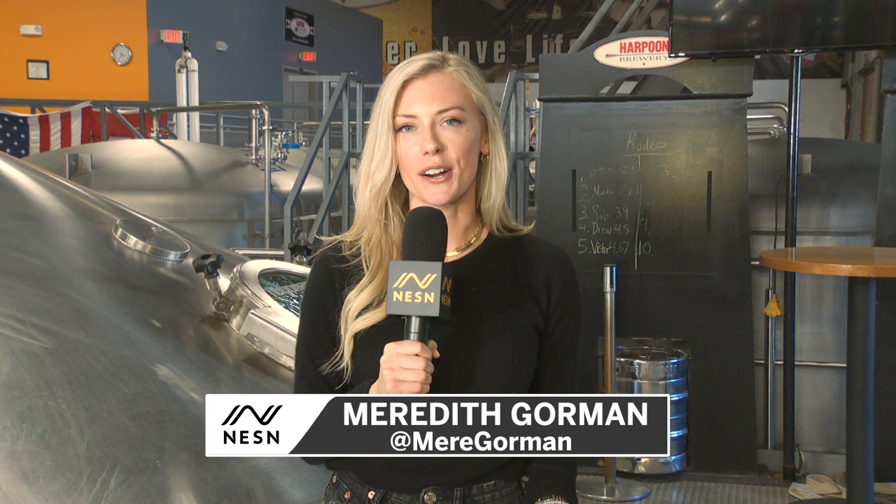I'm Meredith Gorman and we're here at the Harpoon Brewery for the unveiling of the new Hometown Hat-Trick beer with some of our favorite Bruins. So come along and let's see what today has in store.